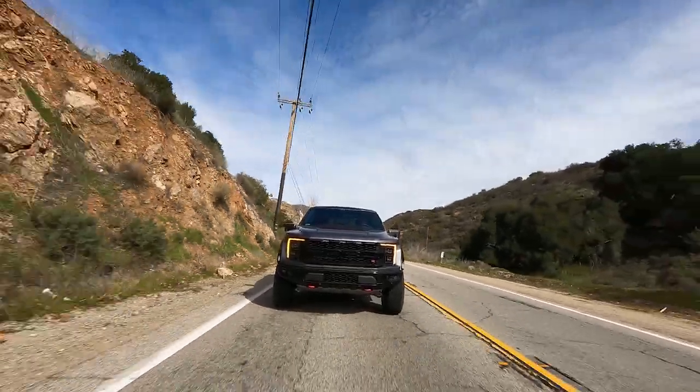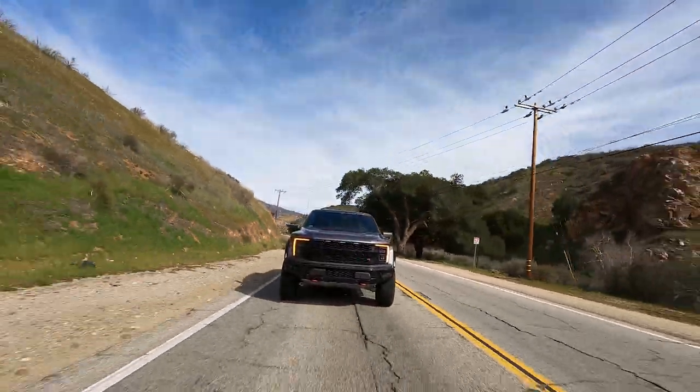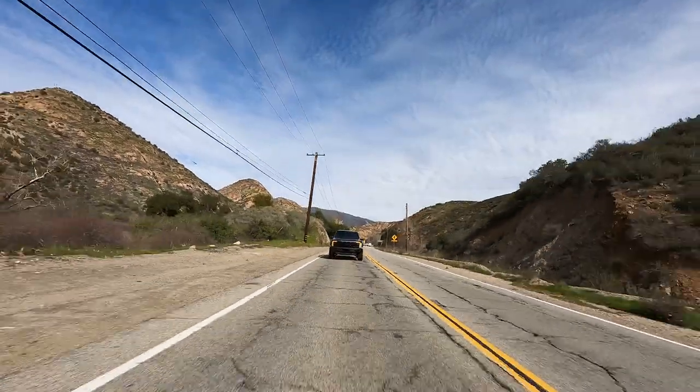Most buyers of the F-150 Raptor R are probably going to spend a lot of their time on pavement, so let's talk about how this thing drives. The entire Raptor family is very wide, which is necessary for stability when you're tearing across Baja at 80 miles an hour. But on a canyon road it doesn't shrink around you at all — it just feels big. Even with lane assist active it's hard to keep it centered, and you'll edge too close to the shoulder or the center line. That's the price you pay for capability, and it applies to the TRX as well.